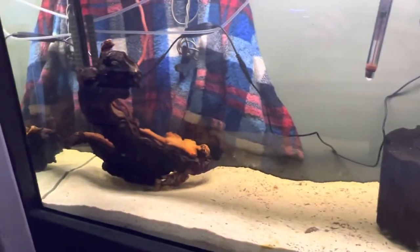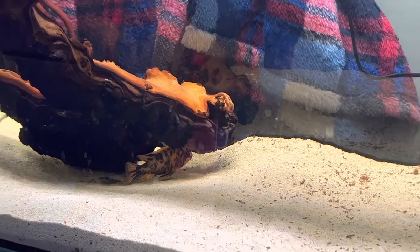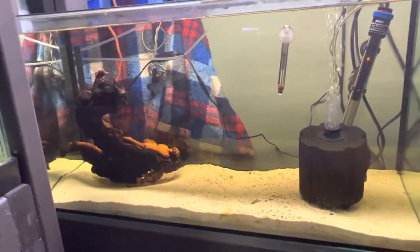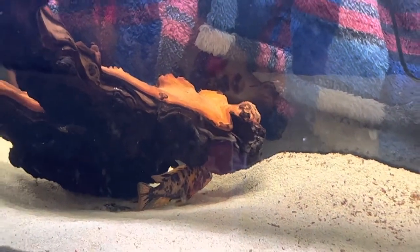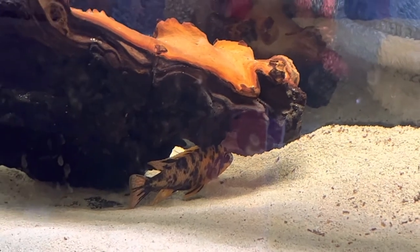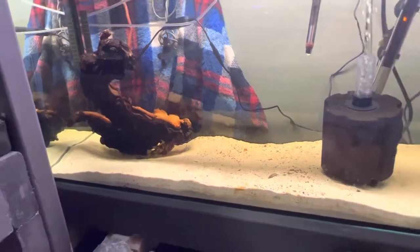Over here I got my bristlenose — just a male and a female, still no breeding. I'll figure it out. And I just have an OB male that I'm going to be eventually getting females for — just got to find nice ones. There's a few in my area but nothing nice enough. I'd like to breed with him because he's gorgeous. He's very skittish — I don't know why, maybe he just doesn't like the tank or doesn't like to be alone. But he's gorgeous.